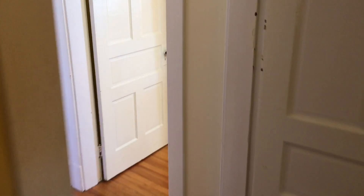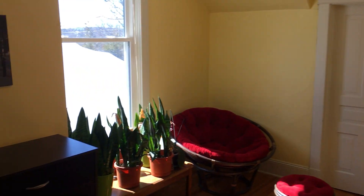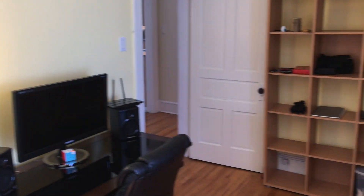Now we're going into the second bedroom. You have another closet there. Hardwood flooring throughout once again. That door is going into the sunroom. Another nice big window. There's also a closet here. Just turning around so you can see where we just came from. Really nice unit.